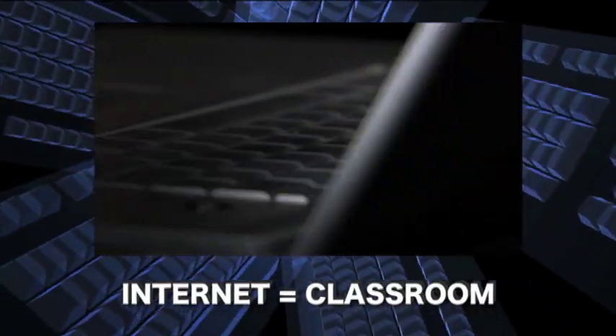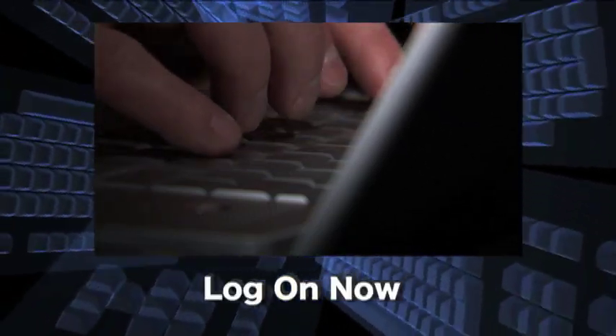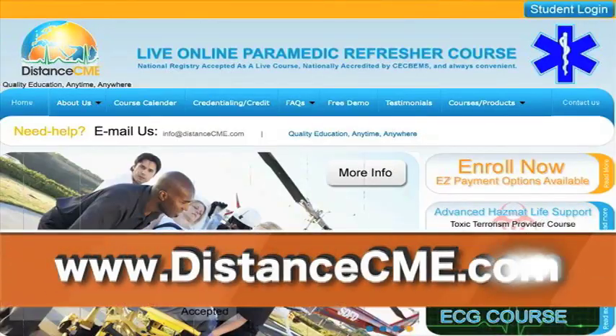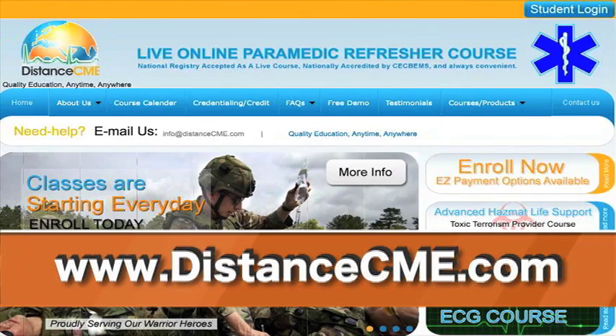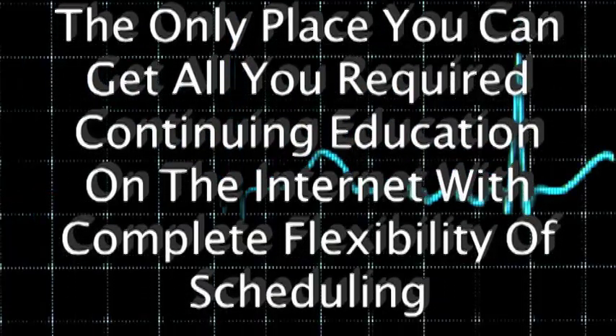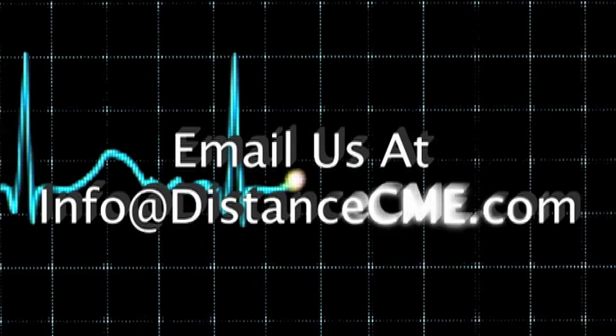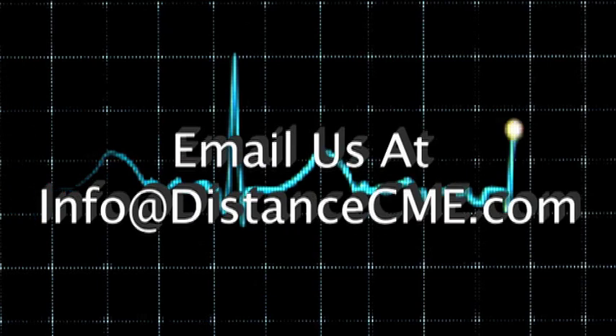Anywhere you have an internet connection, you have a classroom. Classes are starting every day. Log on now to get started at www.distancecme.com. Distance CME is the only place you can get all your required continuing education on the internet with complete flexibility of scheduling. For more information, email us at info@distancecme.com.